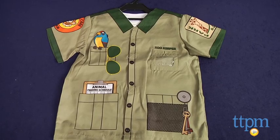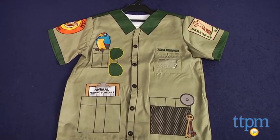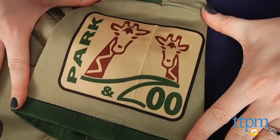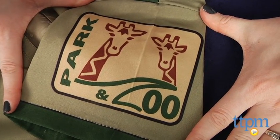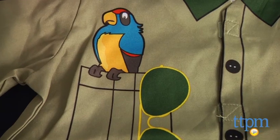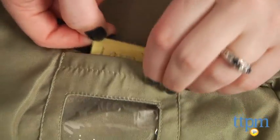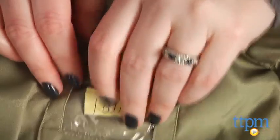It's a realistic-looking shirt that lets kids feel like they work at the zoo. Arm patches and pocket squares illustrate various roles of a zookeeper, and there is even a parrot peeking out of the top pocket. This shirt includes a window pocket, and kids can slip a piece of paper with their name on it inside this pocket to personalize the shirt.